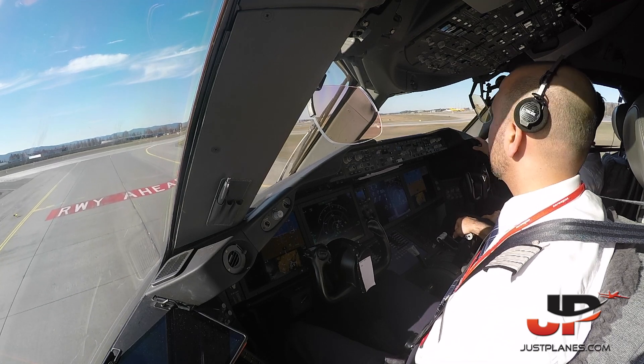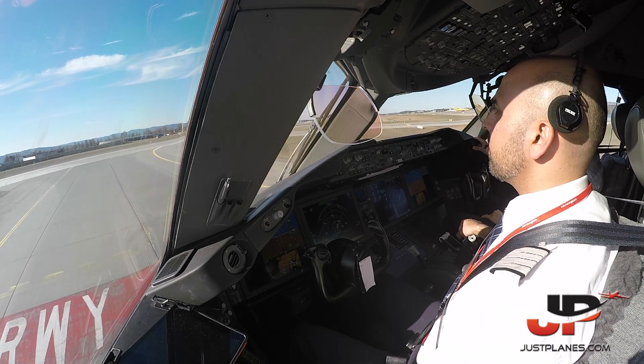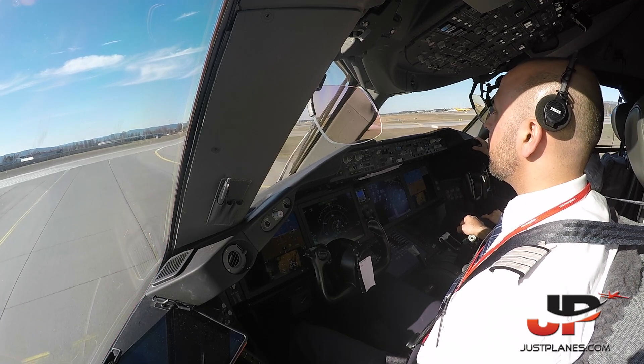Okay, 364, runway 030 10. Clear takeoff, Sky 7364.